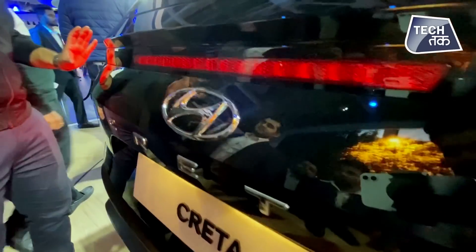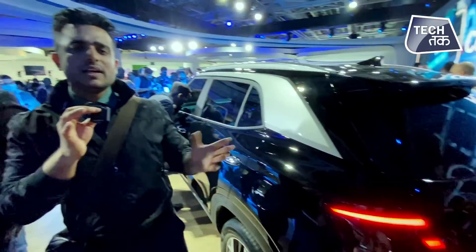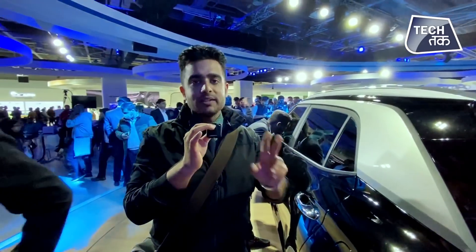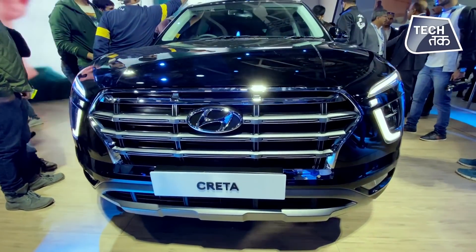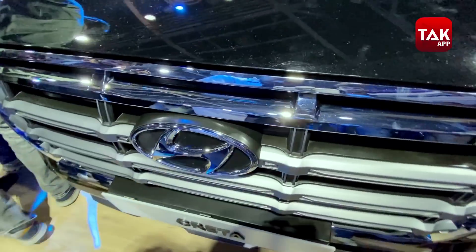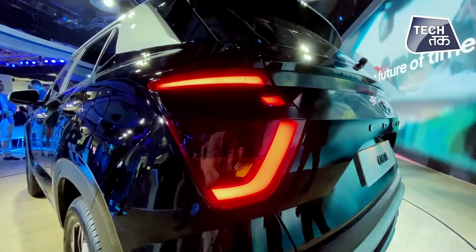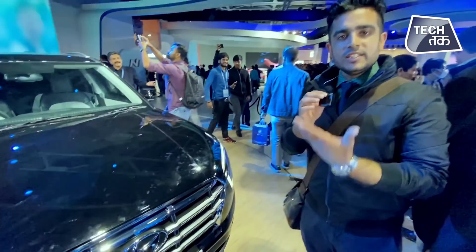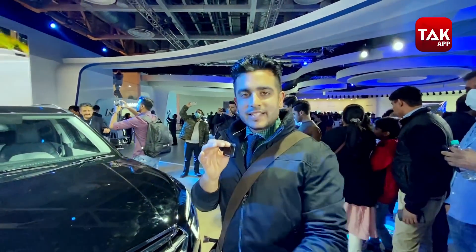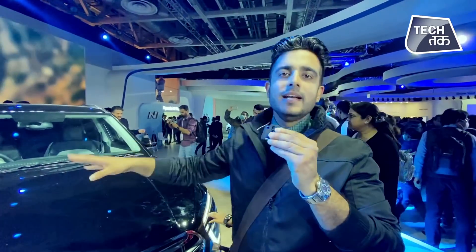I'm happy someone is cleaning the car because the car is very pretty to look at. But this is what the new Creta looks like. As far as our journalists here are concerned, everyone is saying the car looks clean — and I think it is. The car looks fantastic.